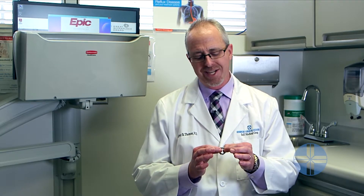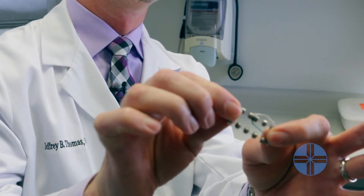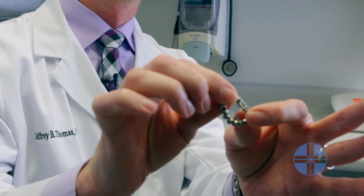The LINX device is used in the procedure of magnetic sphincter augmentation. Basically, it's a ring of individual titanium beads with magnetic cores, and this is placed around the lower esophageal sphincter to help increase the tension and prevent acid from refluxing back into the esophagus. This is basically what the device looks like — it stretches out in order to accommodate a swallow of food or to allow the individual to burp if needed.